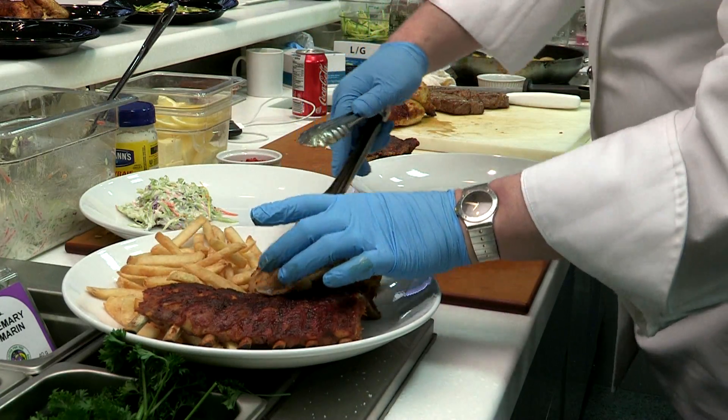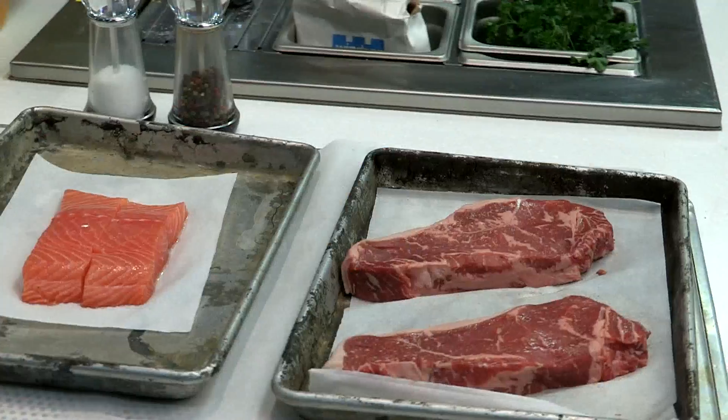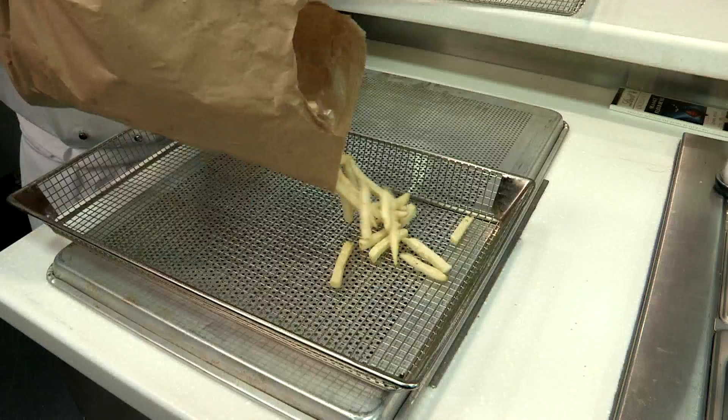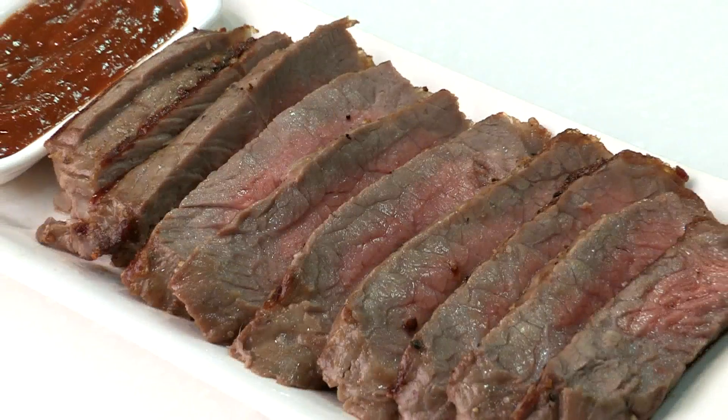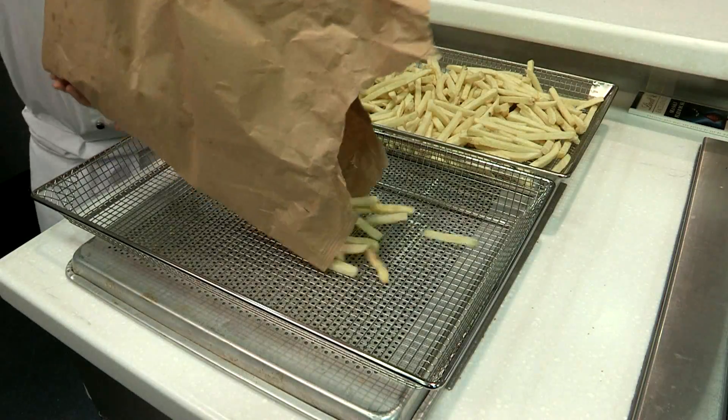ConvoTherm ovens are so flexible, they can cook practically anything to perfection — from perfect vegetables to delicious proteins, burgers, fries and pizza to gourmet sous vide. With the industry's largest selection of models, it's easy to right-size a ConvoTherm oven for your operation specifically.